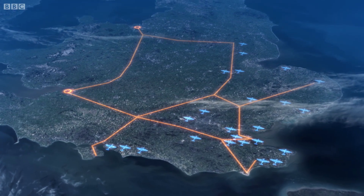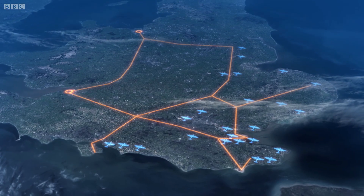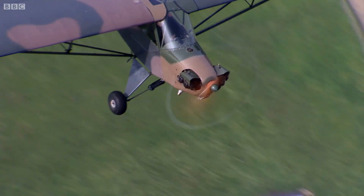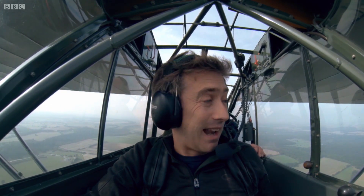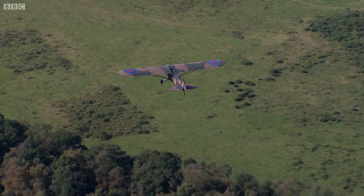This was the GPSS, or Government Pipeline and Storage System. We're actually flying right along one of the pipelines now, but of course you'd never know flying above here — it's completely buried. There's actually no evidence at all on the surface of what lies beneath.